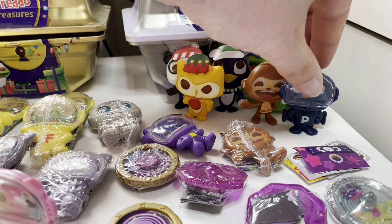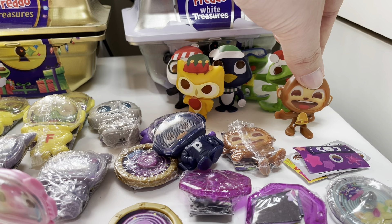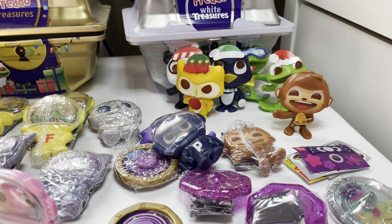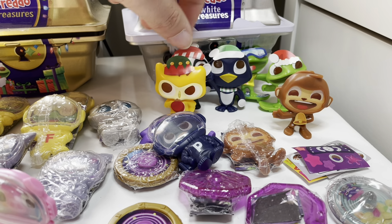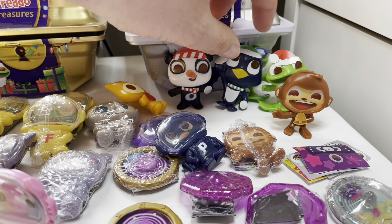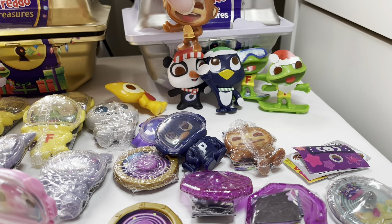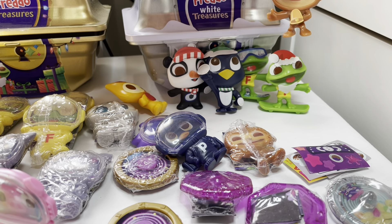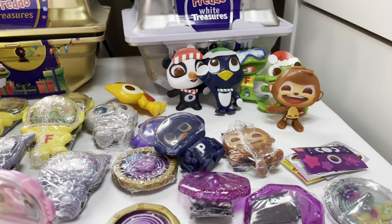Then we have the Christmas ones. We've got Raz with a little bell and a present - I lost the reindeer animals though. There's the owl with a little elf hat, the panda with a snowball, the penguin with a snowball, and Freddo with a Christmas hat, plus a Freddo on a snowboard.